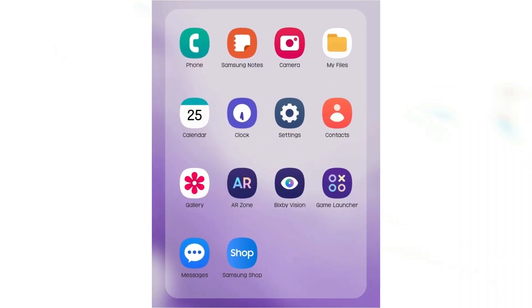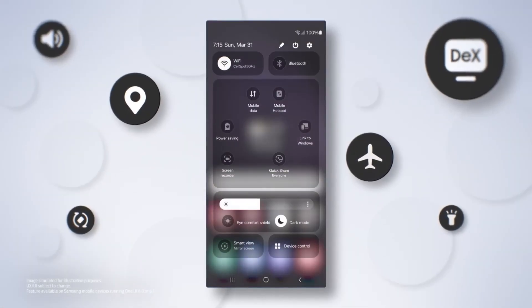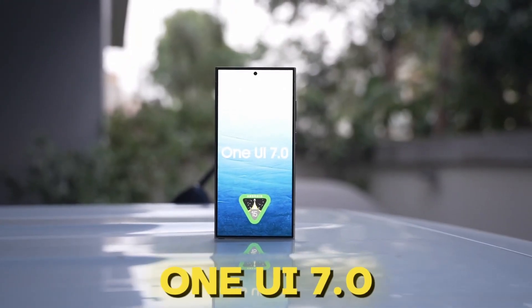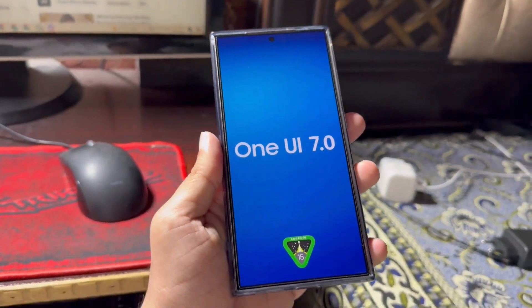Earlier reports have indicated that Samsung plans to introduce redesigned icons, smoother animations, and a revamped quick panel layout in One UI 7.0. The Galaxy S24 series is expected to be the first to receive the One UI 7.0 beta update in the coming weeks. Here are some of the top features Samsung will introduce with the One UI 7.0 update.